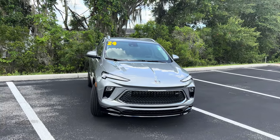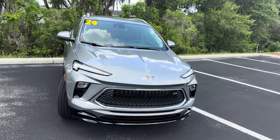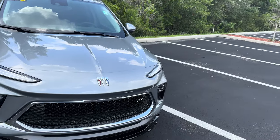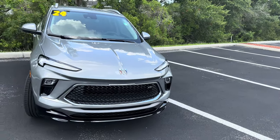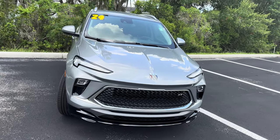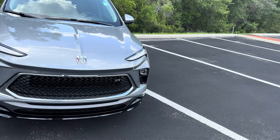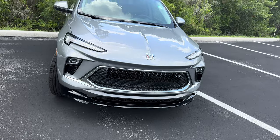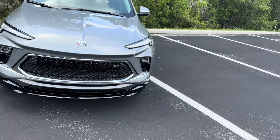Up front you'll notice the flickering LED daytime running lights — that's just how the camera picks up the LEDs — and Buick's all-new tri-shield logo. Because of this logo and bold front styling, I really thought this SUV was something sold by Maserati. We have LED front headlamps, a little bit of chrome surrounding the black bumper, with the ST badge in the corner. I kind of wish the bumper was fully blacked out for the ST, but it still looks bold.